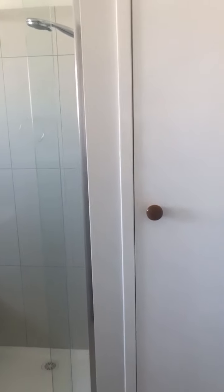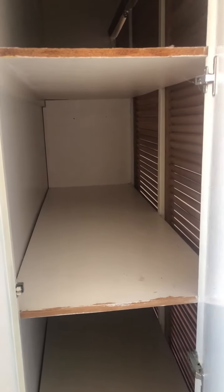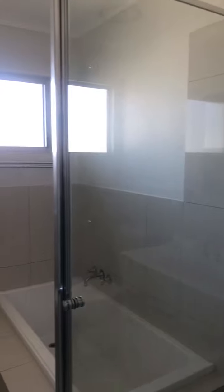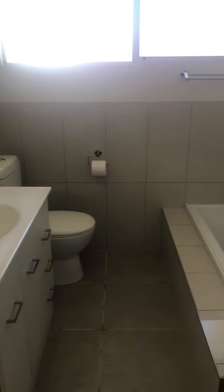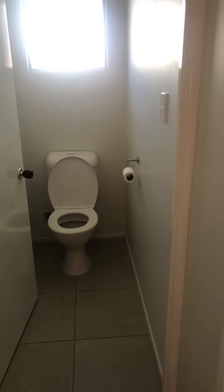Bathroom. You've got this really handy little single cupboard here that goes into the hall — easy to grab a towel. There's a shower, separate bath, vanity and toilet in this room. And you've also got a second toilet off the bathroom.